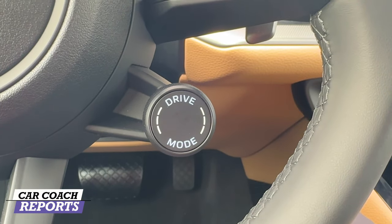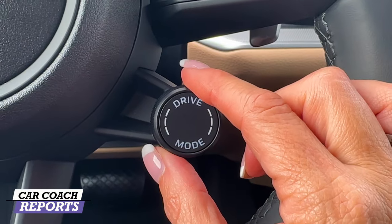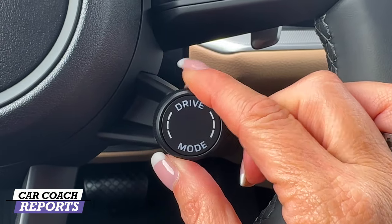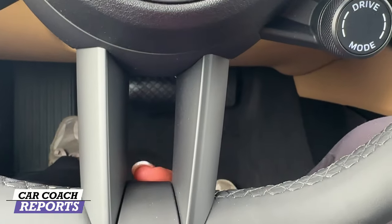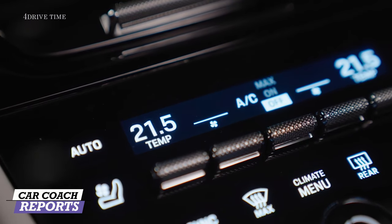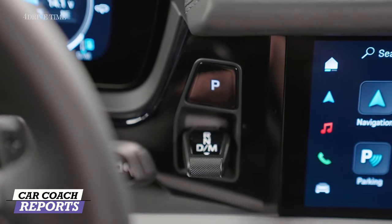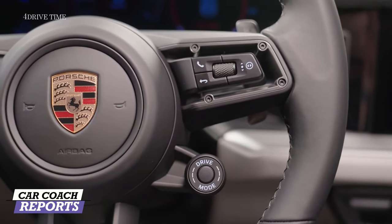Drive modes can be accessed either through the center screen or by turning the dial here — normal, sport, or off-road. The heated steering wheel button is still right here in the center where we're used to seeing it. There are a ton of additional options and features available, including keyless entry, wireless smart charging, and so much more.